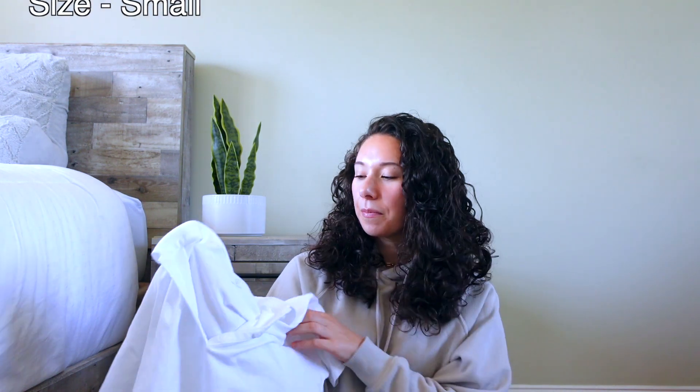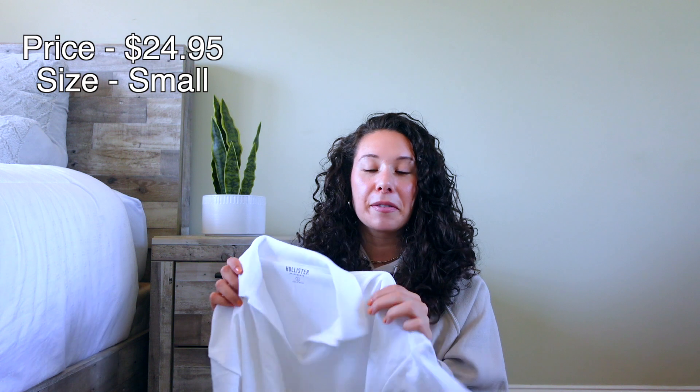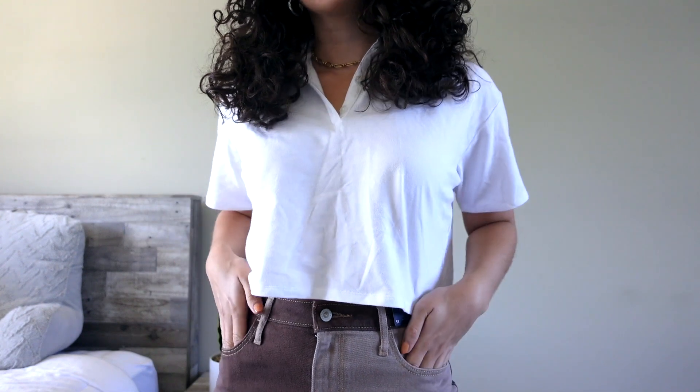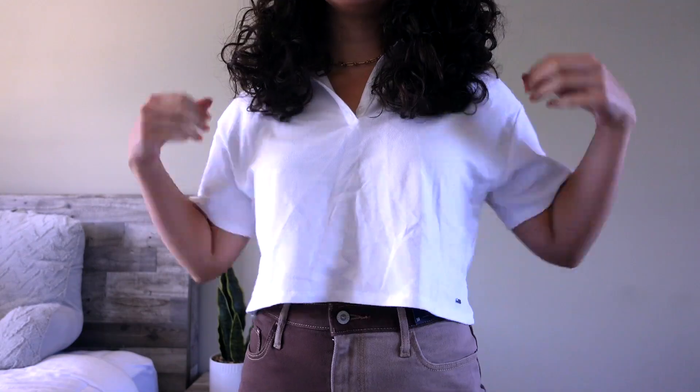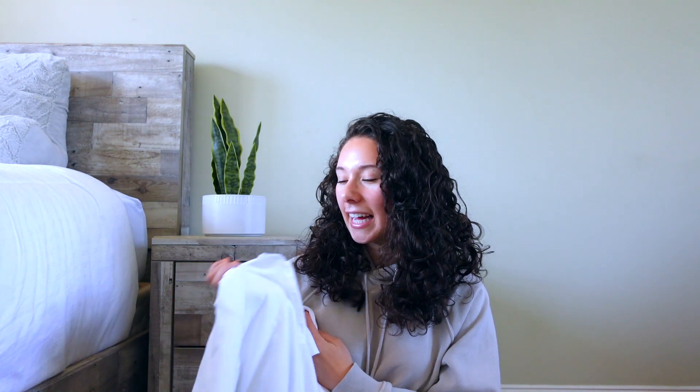The last item is this cropped polo in plain white, size small. It's actually on sale now, which is great. I love it because it leans more dressy and preppy, so you can wear it with just about anything — especially a dress pant or utility pant to elevate the whole look. It's really comfortable too. Other colors may be available but could be sold out since this was on clearance.